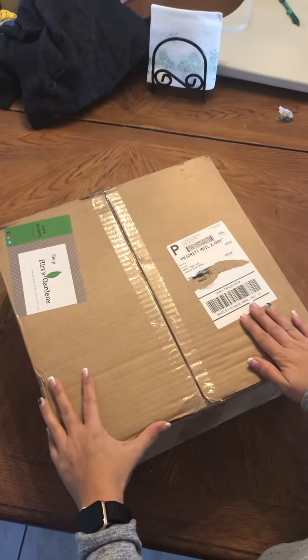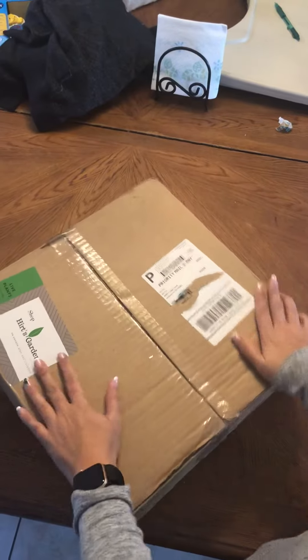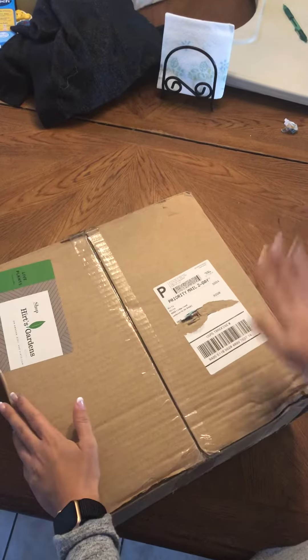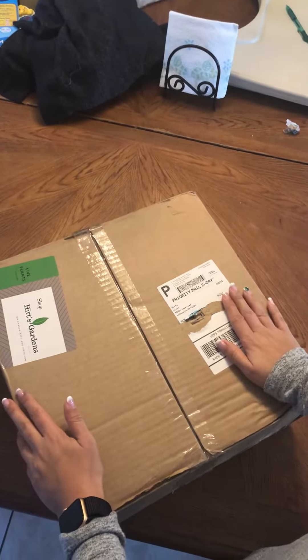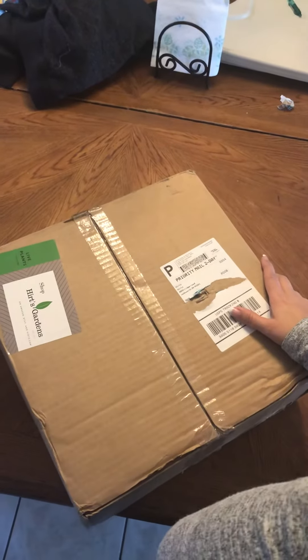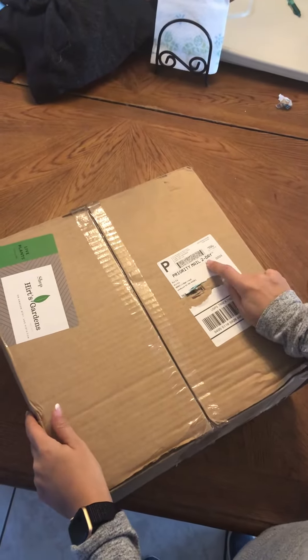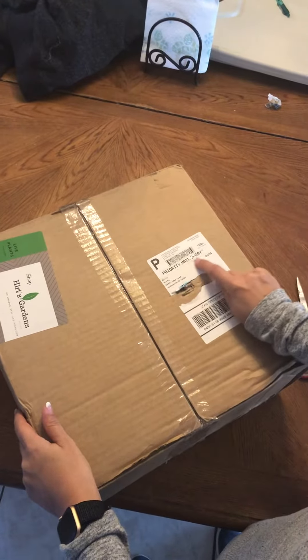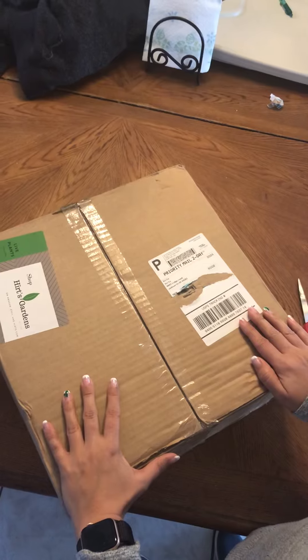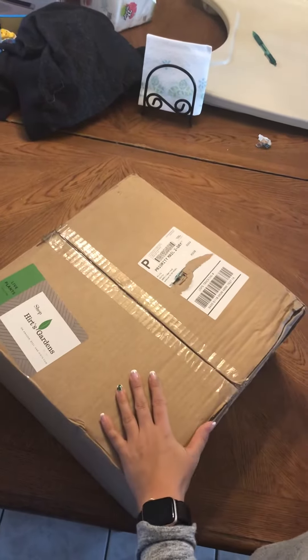I ordered this right before Christmas, about the 18th — it's an order from Hertz Gardens. It was shipped on the 20th and was supposed to arrive on the 22nd via priority mail. Somehow it got shipped further away from us, and it just arrived today on the 27th.